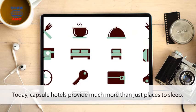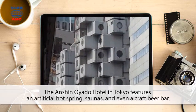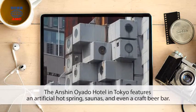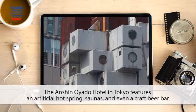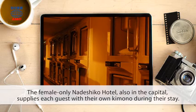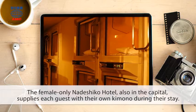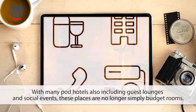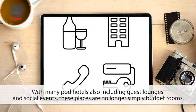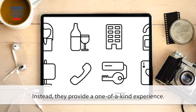Today, capsule hotels provide much more than just places to sleep. The Anshin Oyato Hotel in Tokyo features an artificial hot spring, saunas, and even a craft beer bar. The female-only Nadeshiko Hotel, also in the capital, supplies each guest with their own kimono during their stay. With many pod hotels also including guest lounges and social events, these places are no longer simply budget rooms. Instead, they provide a one-of-a-kind experience.